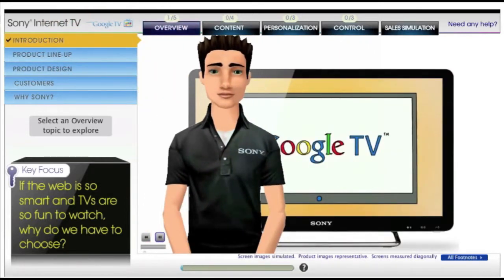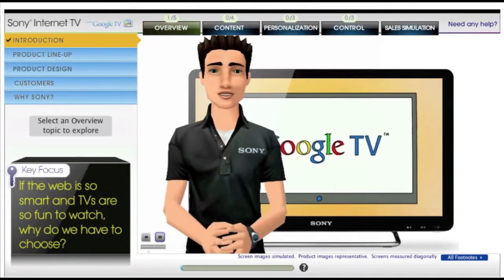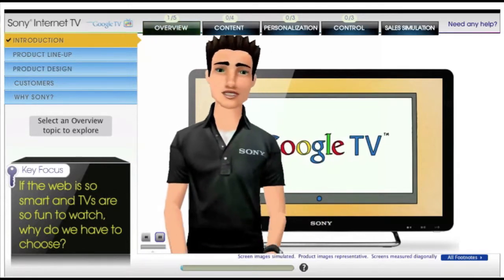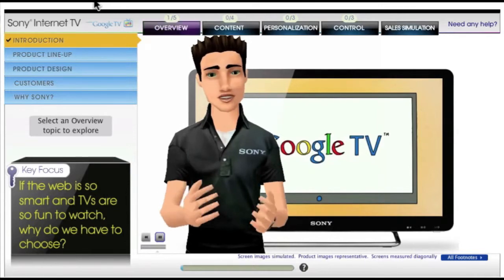We've taken the great features of the web, like being able to search for anything and watch at any time, and combined them with all the things we love about TV — big screen, HD picture, and awesome sound. Your customers now get that great web experience on the biggest screen in the house.